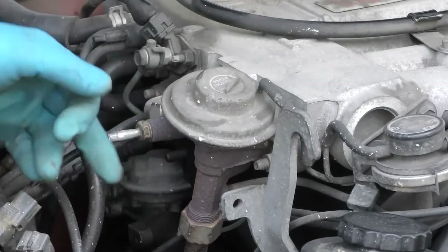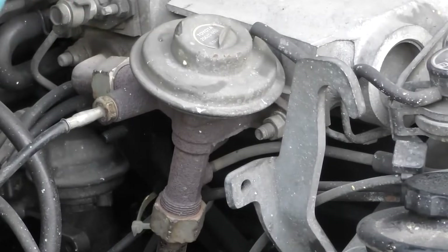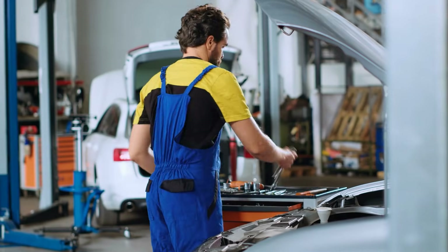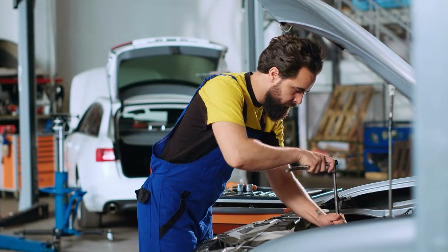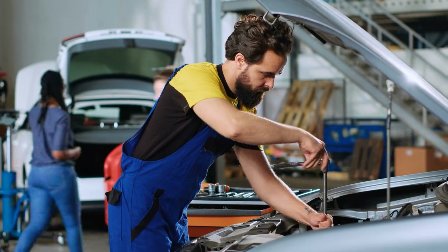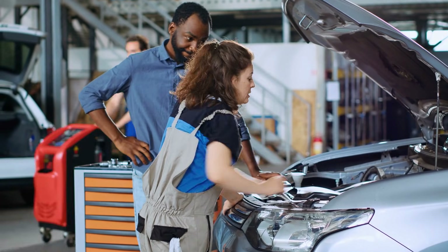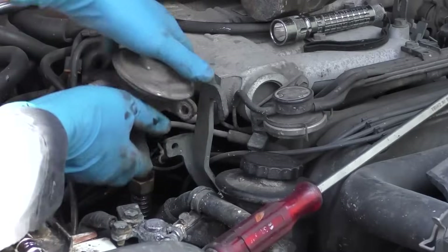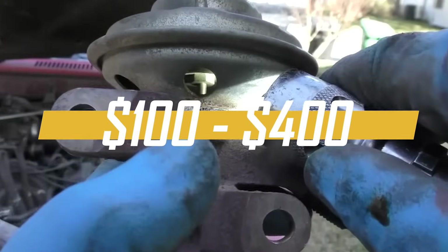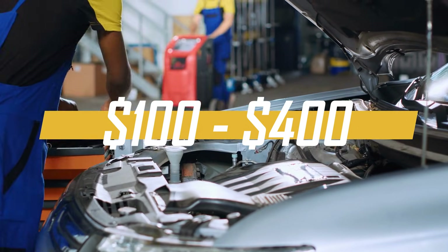There you have it — the nine common symptoms of a faulty EGR valve. If you're noticing any of these signs and suspect your EGR valve might be the issue, it's best to have it checked by a mechanic familiar with your vehicle's system. They can diagnose the problem accurately and recommend the necessary repairs or replacements. On average, the cost of parts for an EGR valve ranges from $100 to $400.